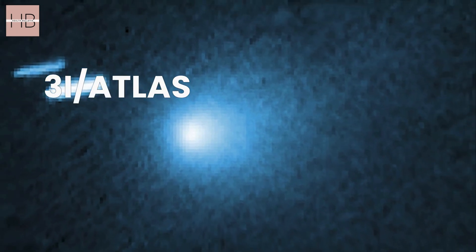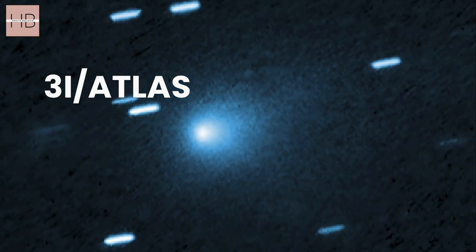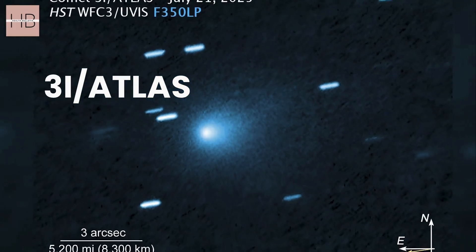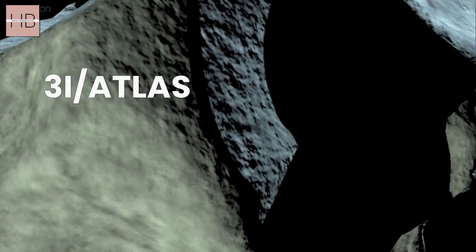Astronomers are keenly observing Comet 3I-Atlas, which was first detected in July. This interstellar object is travelling swiftly and revealing intriguing discoveries.